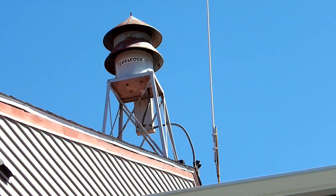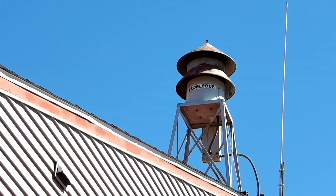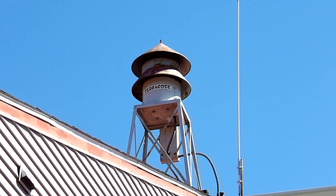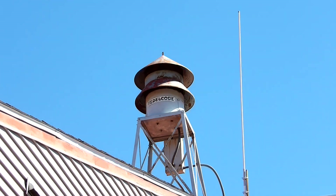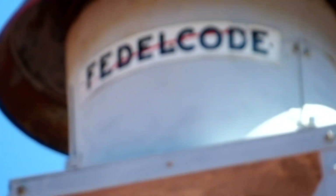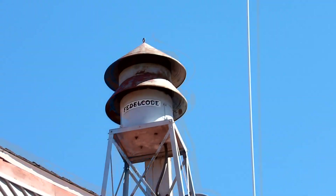This is the classic Federal Electric Model 5A — three phase, single tone, I believe 7.5 horsepower. I'd have to consult the fire chief whether or not they changed the motor on this thing. But back in 1931, this siren would have originally had a 5 horsepower motor. This has been a ground tour of Dalton's Federal Electric Model 5A.